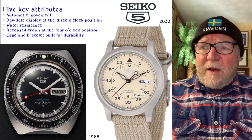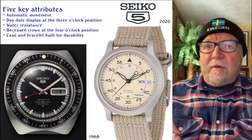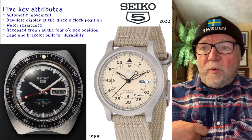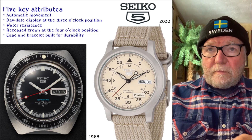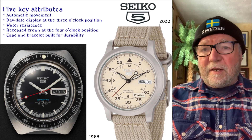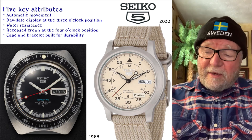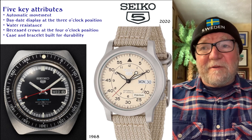Since we're talking about Seikos, it's a little watch I really like. It's called the Seiko 5 because it has five attributes: an automatic movement — which was the first one in Japan — a day-date display at three o'clock, water resistance, a recessed crown at four o'clock, and a case and bracelet built for durability. The first Seiko 5 started in 1963, and the one I have on the right is from 2020. If you look at them, there haven't been a lot of differences.